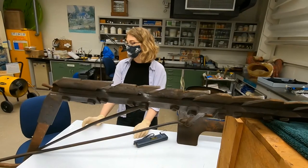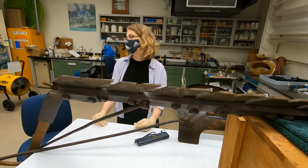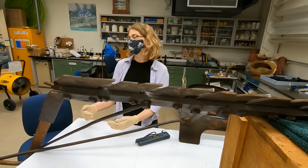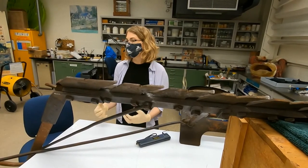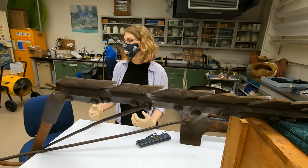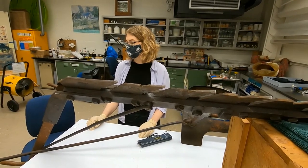One of the things that conservators do is we try to understand the object. What is it made out of? How was it created? How was it used? What's on that surface? And really try to understand what might be going on chemically so we can design a good treatment. Always discovery.